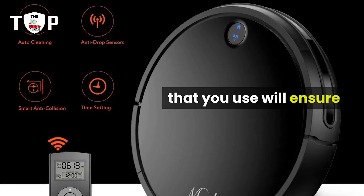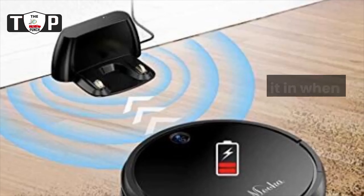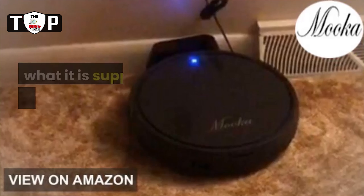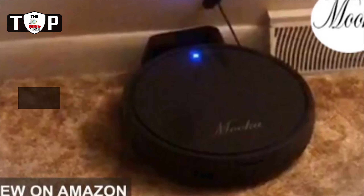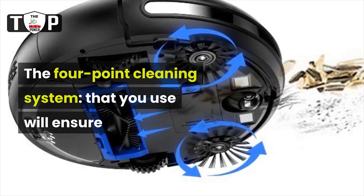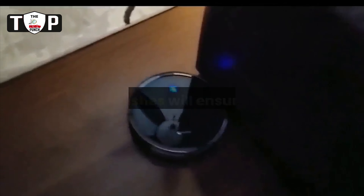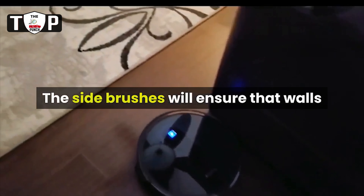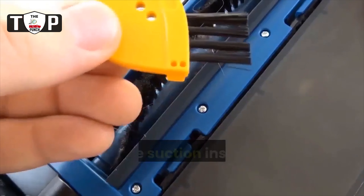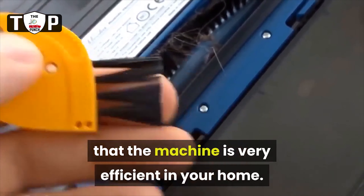The rechargeable battery will ensure that the vacuum is powered and ready at any time. You will plug it in when you are not using it. The vacuum will do what it is supposed to do, and it will go back to the place where you plug it in. The four-point cleaning system will ensure that everything coming in contact with the vacuum will be cleaned. The side brushes will ensure that walls and furniture legs will be cleaned, and the suction inside the vacuum will ensure that the machine is very efficient in your home.